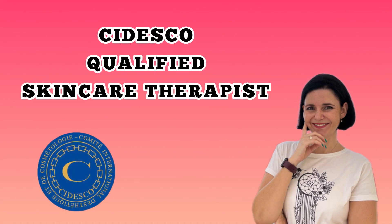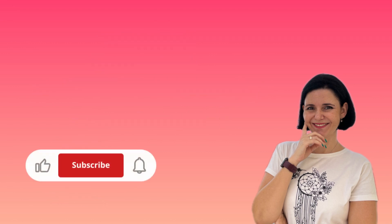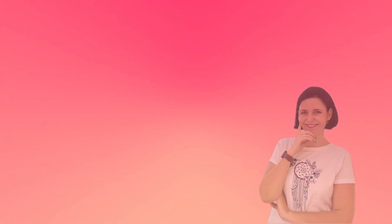Welcome to Beauty and Colorful Tales. I'm Yolandi, a Sadesco qualified skincare therapist, also known as a somatologist. On this platform I share anything skincare and beauty related. So if you haven't yet, go ahead and click on that like and subscribe button to join us on a glowing and radiant skincare journey.